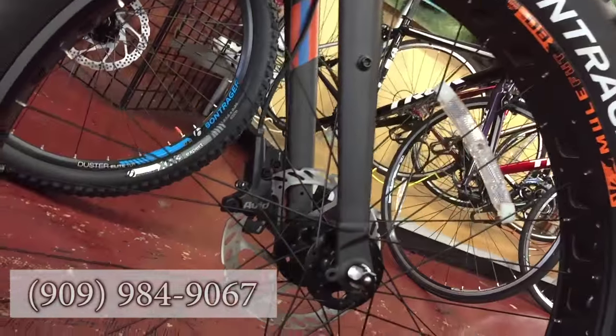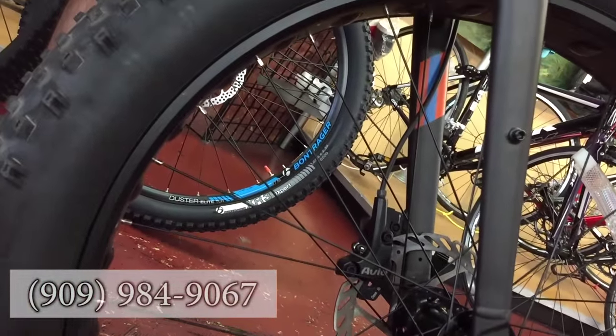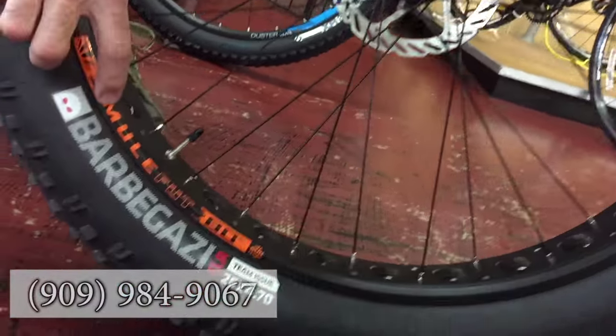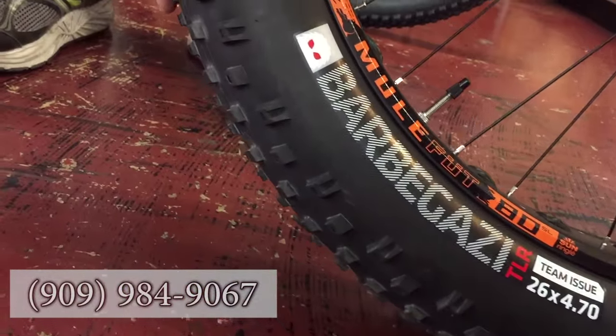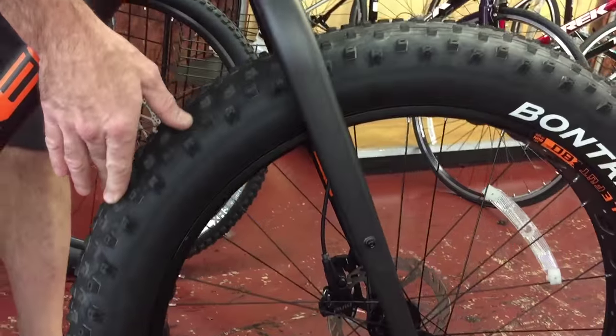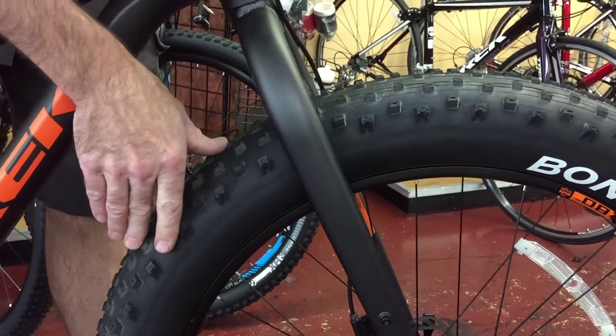This is a 4.7 tire and it will accommodate clear up to a 5 inch tire. You'll notice a very wide rim, really big tire. I'll turn it so you can see — there's a lot of tread there, just an amazing amount of traction.